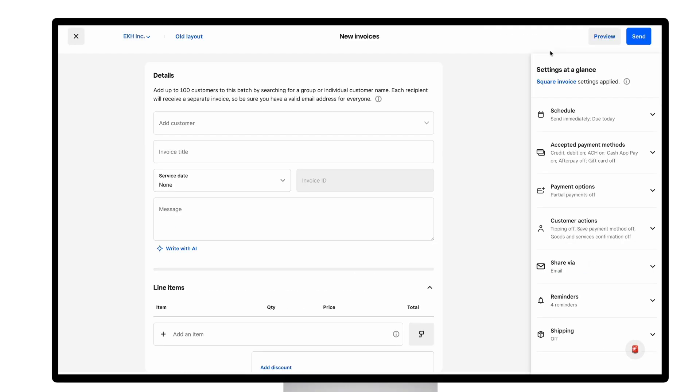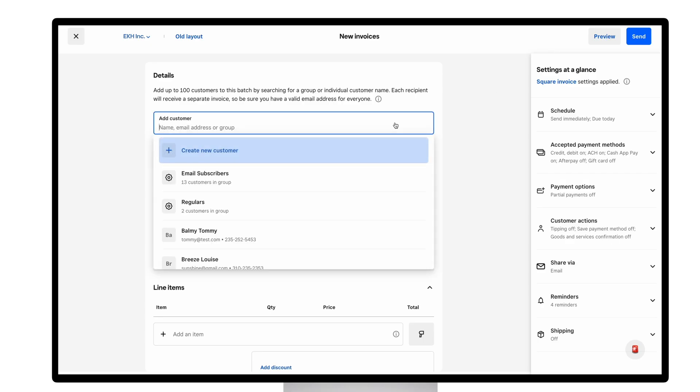With batch invoices you can save time and simplify your monthly billing by sending the same invoice to multiple customers at once instead of creating each one individually. You get started by adding recipients, where you can select either multiple individual customers or predefined groups from your customer directory.